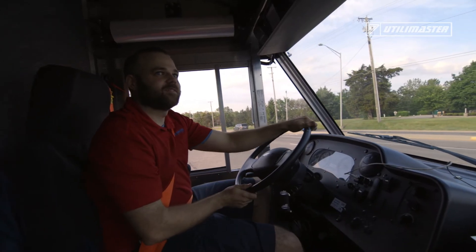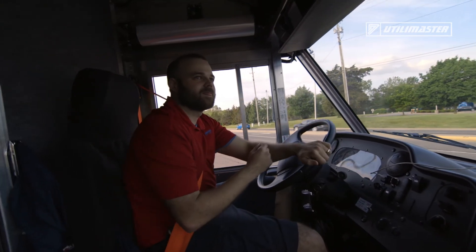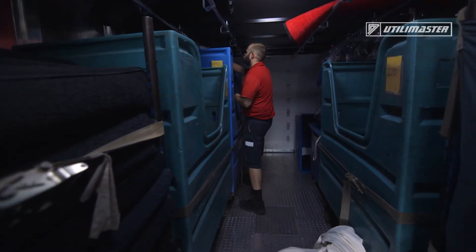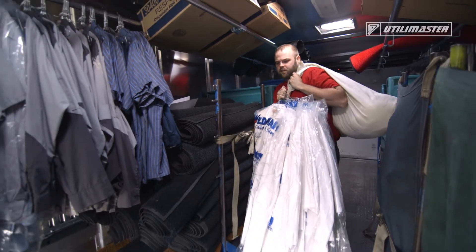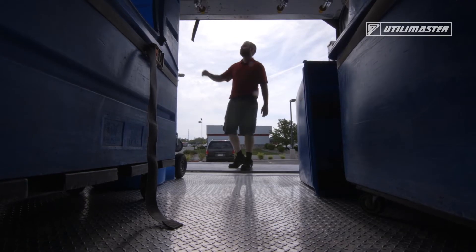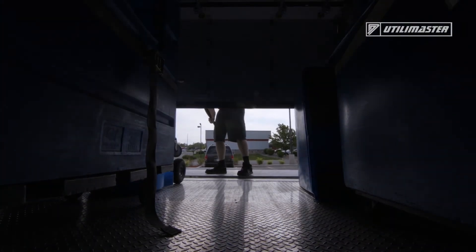I see between 20 to 40 customers a day. I deliver uniforms, linen, floor mats, and paper products. All of the racks, bins, and the lift gate keep me more organized and more efficient, so I can take care of my customers and not have to worry about my truck breaking down.